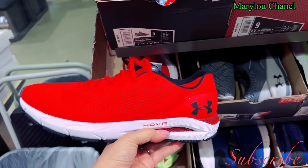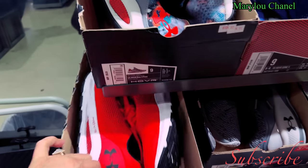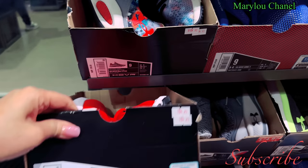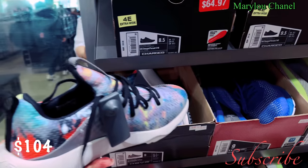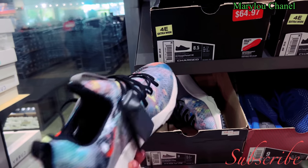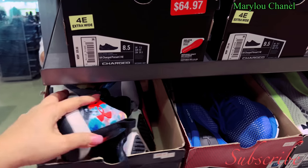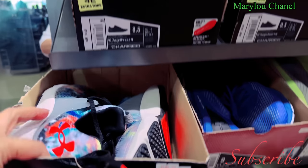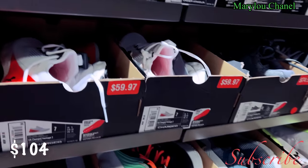Sizes 11 and 10. This one up here has a sale. This red one, cute, size 11. It's $104. This one here, size 9, nice color. Size 9, 10, $104.